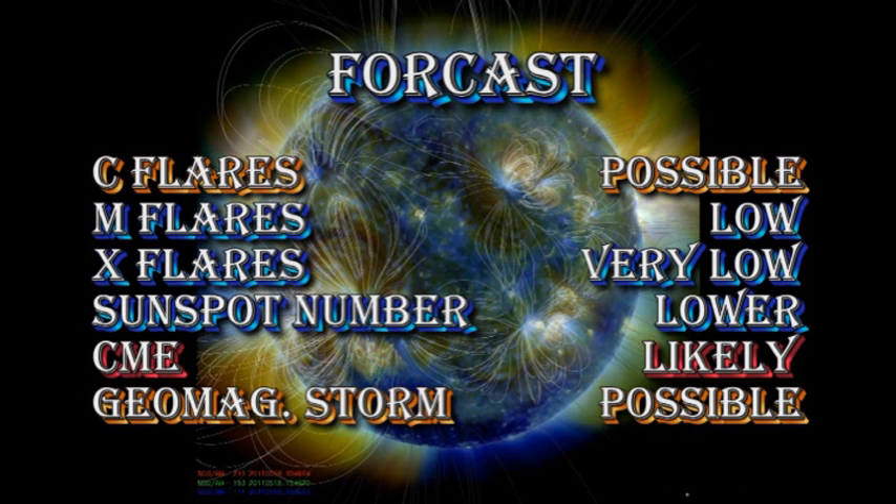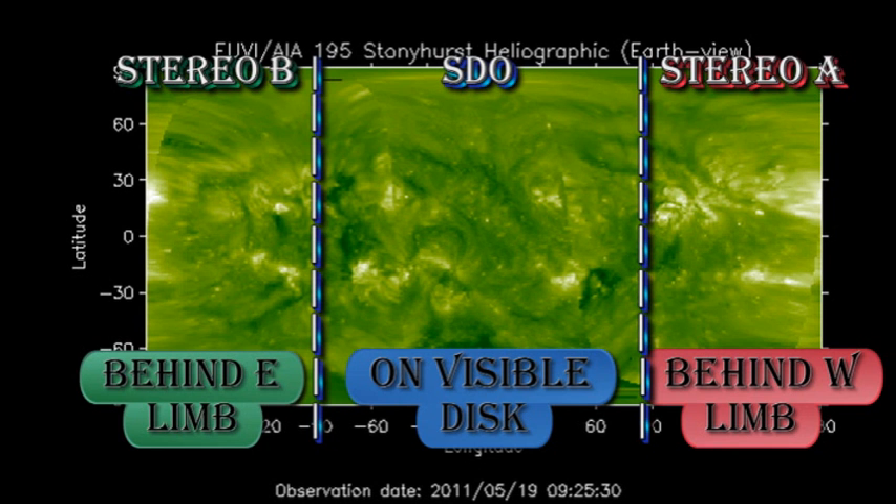My forecast is that it is possible that we will get C flares, but the chances of getting an M or X flare are very low. I suspect the sunspot number will go lower with the loss of several regions. CMEs seem quite likely, and a geomagnetic storm is possible, but probably not for another couple of days at least. Looking at the composite coronal image from the Stereo and SDO missions, we can see that we have regions coming back in a couple of days' time, so tomorrow we should start seeing the first evidence of those regions from behind the east limb.